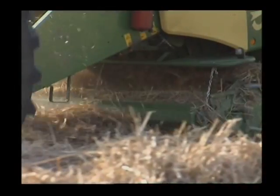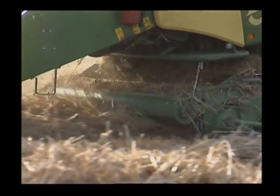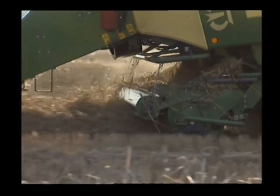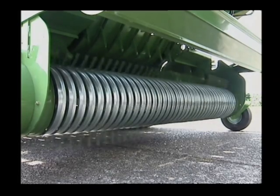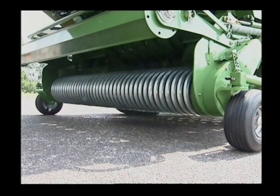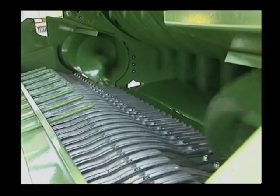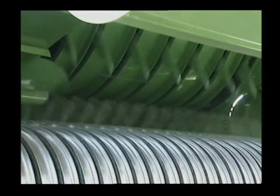EasyFlow can operate at a higher speed — around 30% — so that BigPacks can operate at higher forward speeds that boost throughputs and output. EasyFlow offers an effective 1.95 or 2.35 meter working width to DIN standards and five rows of tines spaced 55 millimeters apart.